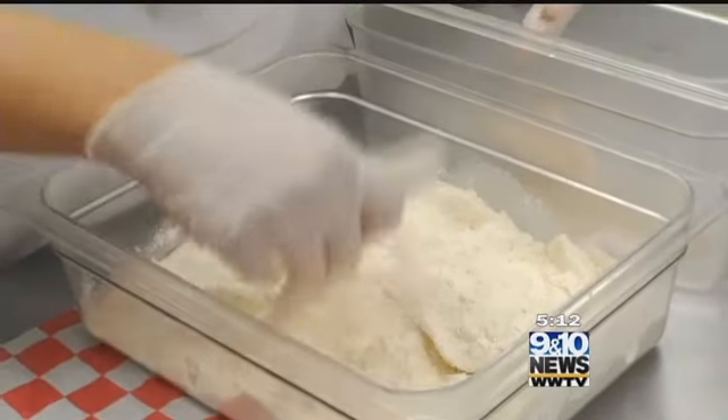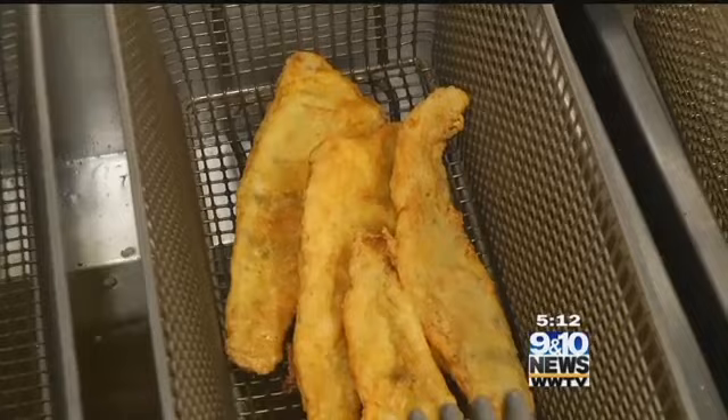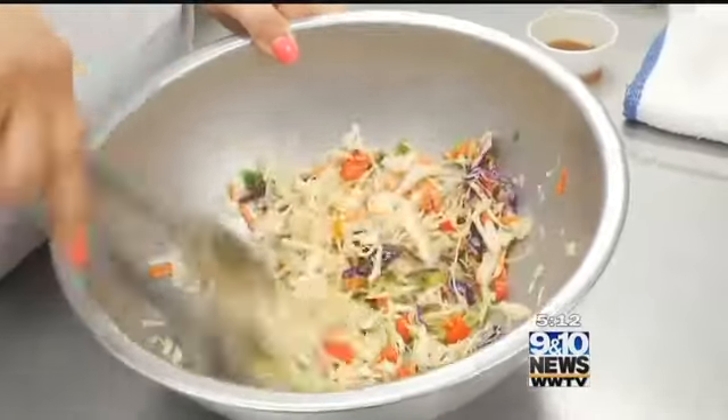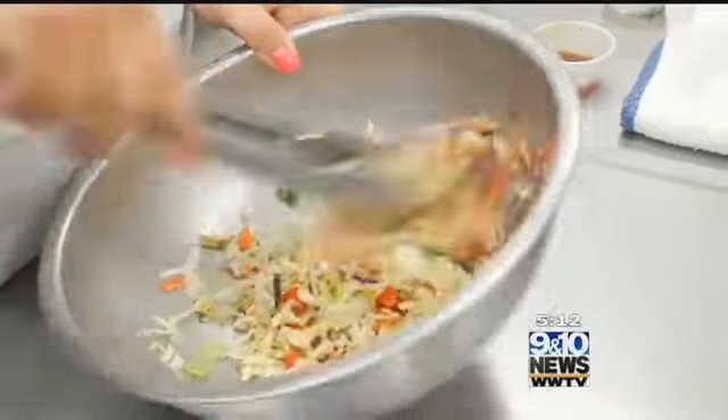First, perch is lightly dry battered and then fried for a thin, crispy bite. Topping the fish is the Asian slaw — it's a combo of fresh vegetables, herbs, and sesame dressing.